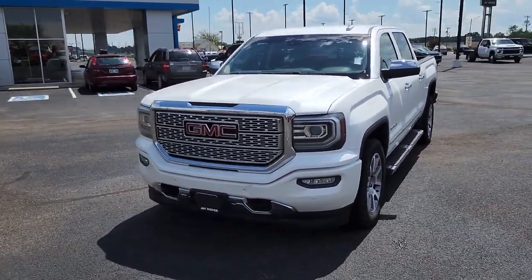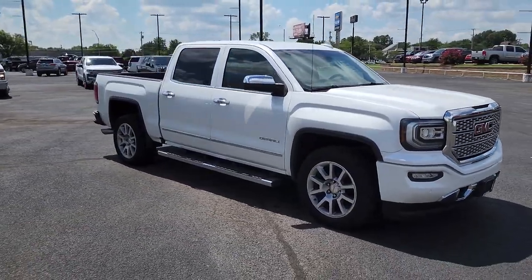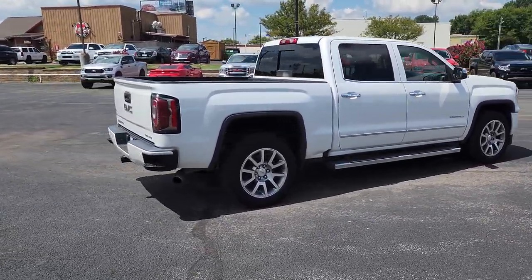Take a moment to check out the 2017 GMC Sierra. This vehicle still has fewer than 70,000 miles on the clock, so it won't last long. Take every journey in stride in this capable, well-equipped Sierra.